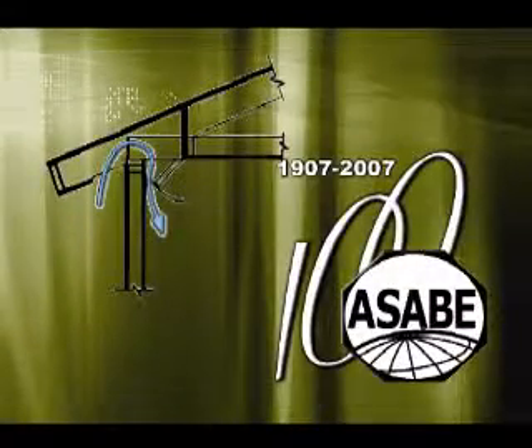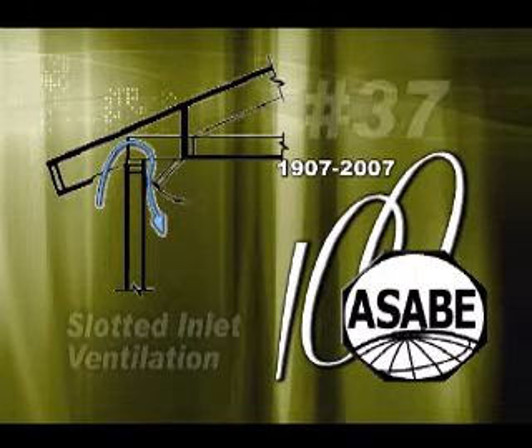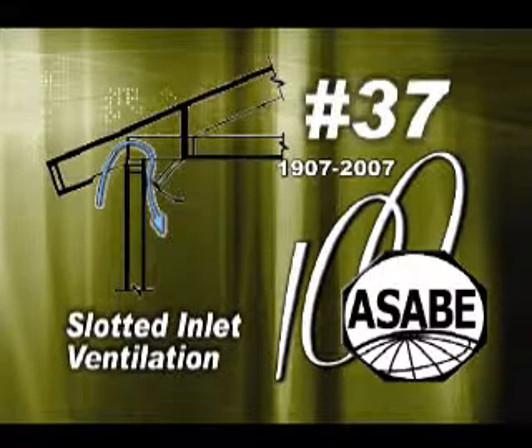The American Society of Agricultural and Biological Engineers' 37th Historic Landmark designation is the development of slotted inlet ventilation for agricultural buildings.